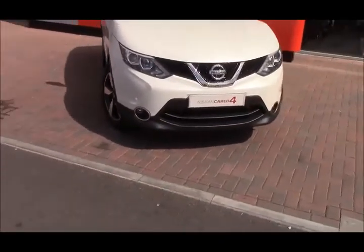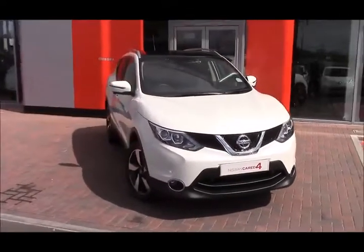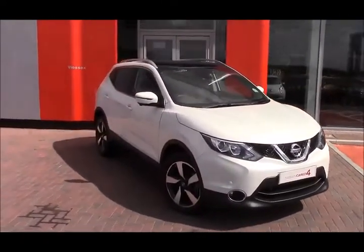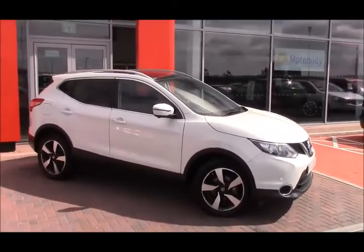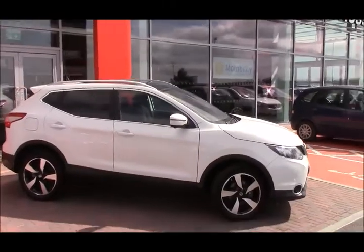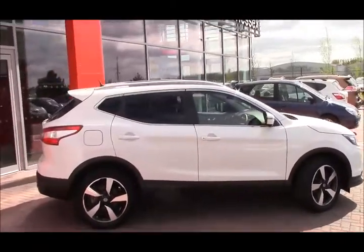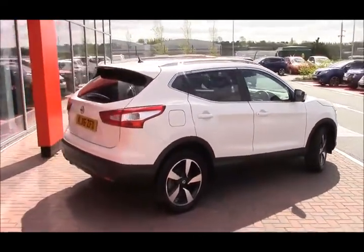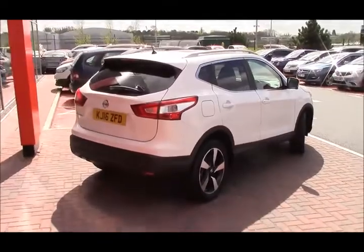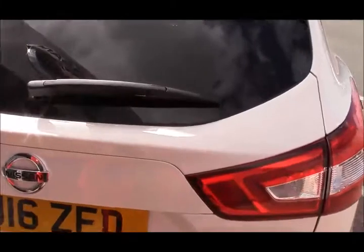Privacy glass on the rear helps keep the car cooler in the summer. You get the front forks and the black bezel headlights, really striking in this pearlescent storm white colour. You have the stunning panoramic sunroof with the satin silver roof rails — great for days like today to see the beautiful sky, or on a clear moonlit night to see all the stars.